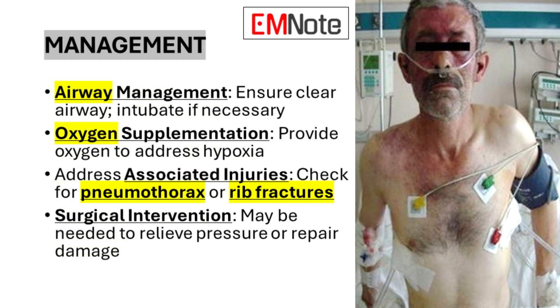The management of traumatic asphyxia focuses on addressing immediate life-threatening issues and preventing further complications. Airway management is paramount, and intubation may be necessary to ensure a clear airway. Oxygen supplementation is crucial to address hypoxia. It is essential to thoroughly assess and address any associated injuries, such as pneumothorax or rib fractures. In some cases, surgical intervention may be required to relieve pressure or repair damage caused by the initial trauma.